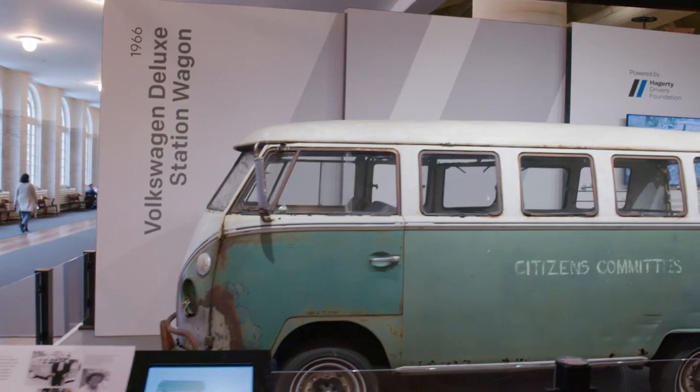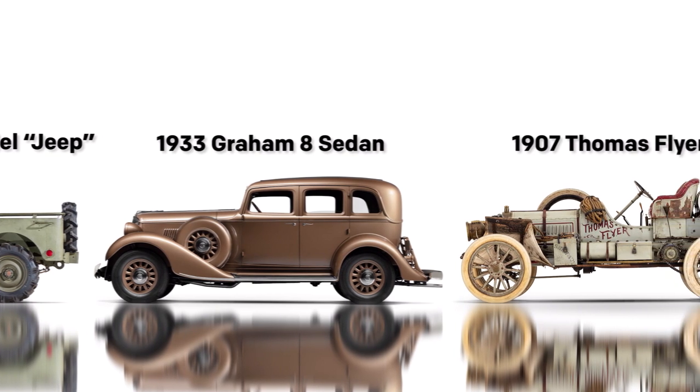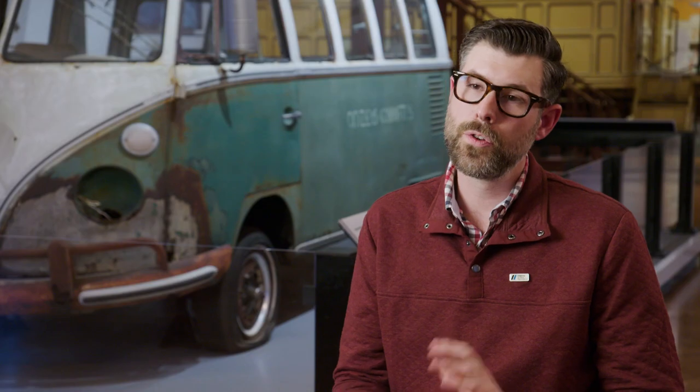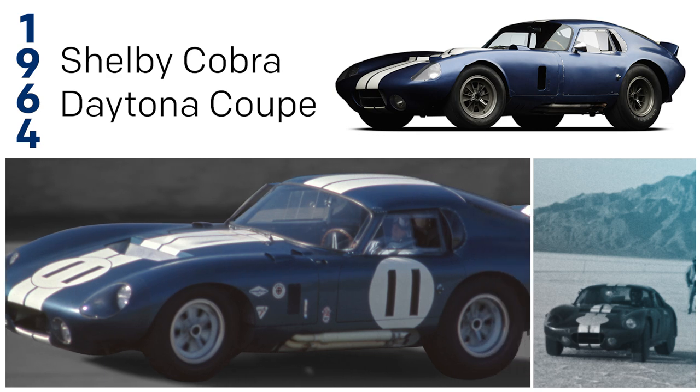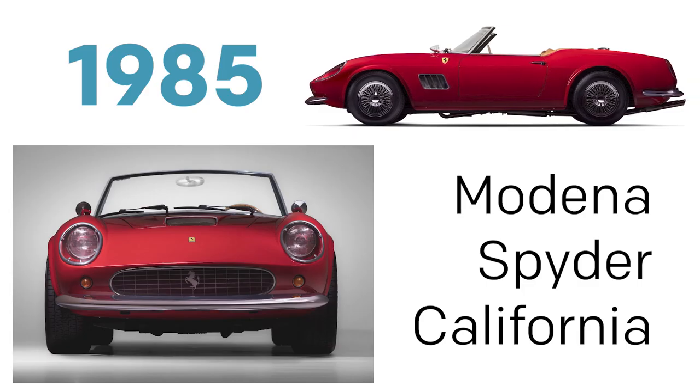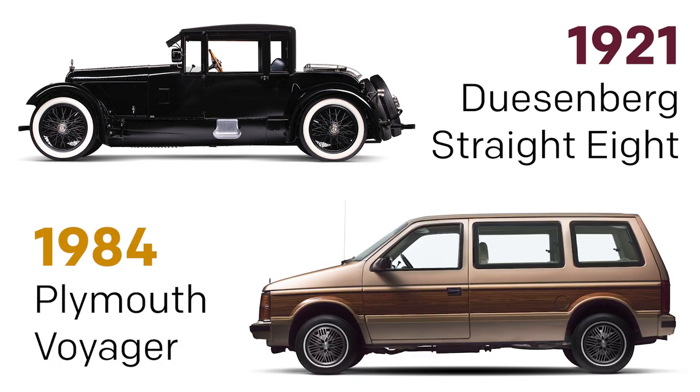The collaboration between the Henry Ford and Hagerty's National Historic Vehicle Register is a natural fit and it's been a wonderful experience for us. I don't think there's anyone in the country, perhaps even in the world, who's doing as much to preserve cars, car culture, and just driving generally as Hagerty. Since 2014 we've put 32 vehicles on the National Historic Vehicle Register, ranging from racing cars to Hollywood icons, very expensive cars and common man cars of vernacular artifacts. And I think it complements the work we do here at the Henry Ford.